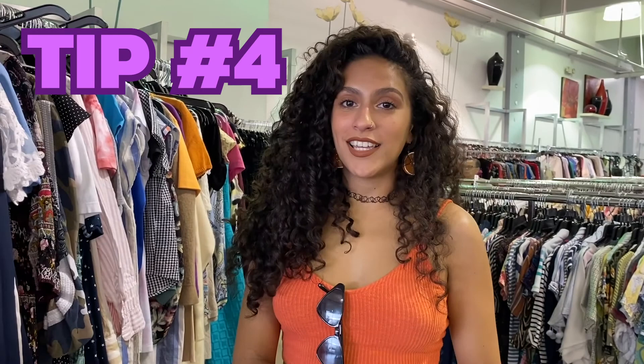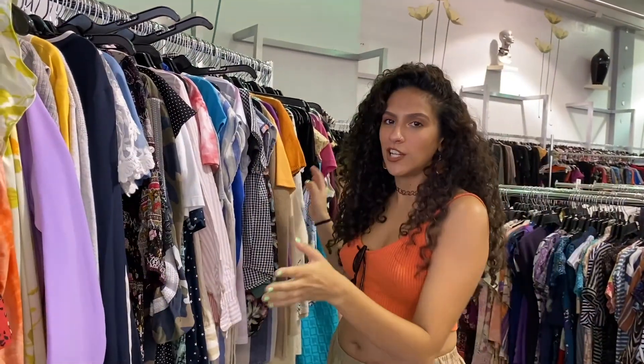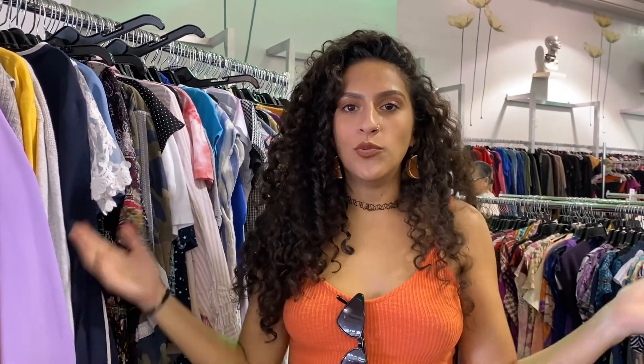Another thrift hack: always look at the racks they're about to pull out or put away. This one is just chilling on the side — these racks can either be from the fitting room or new clothes they're putting away. It's a good one because I always find really good steals, since sometimes people have the same sense of style as me.